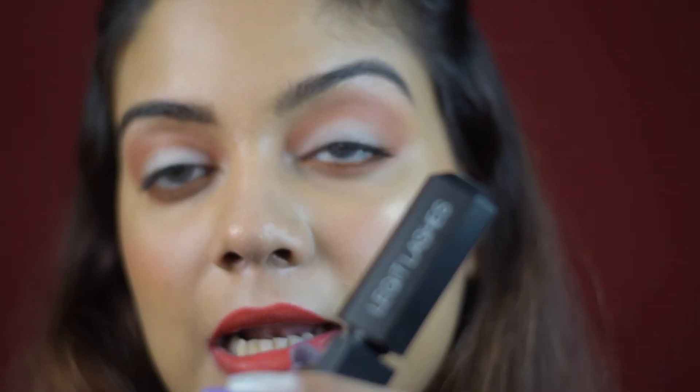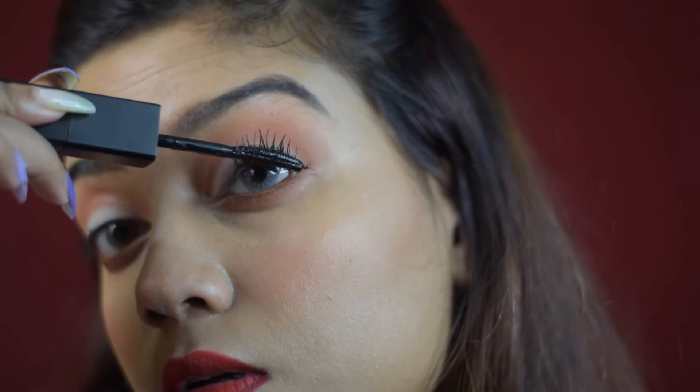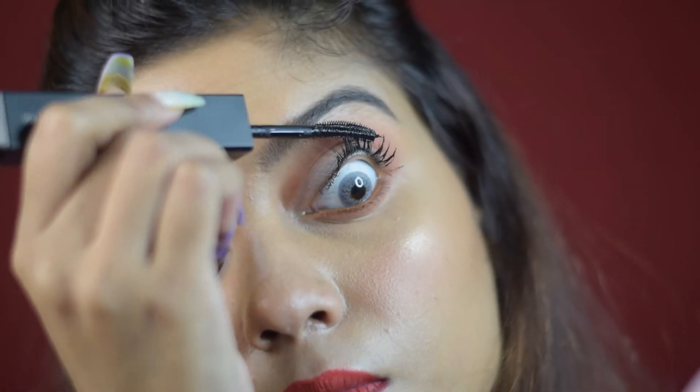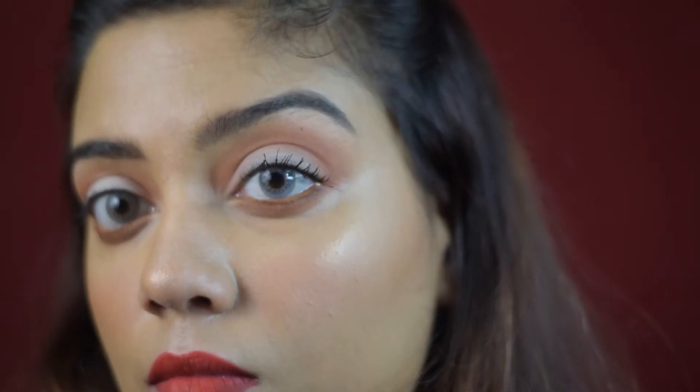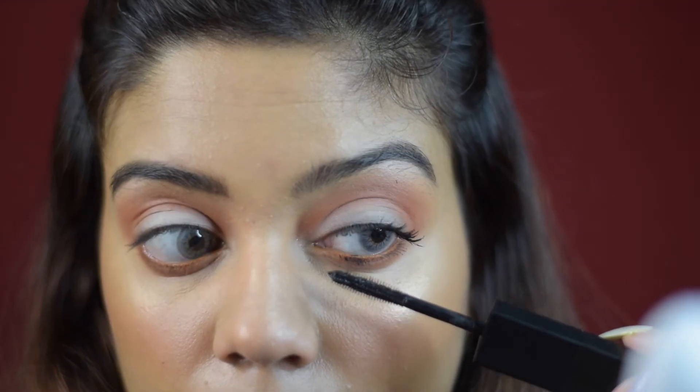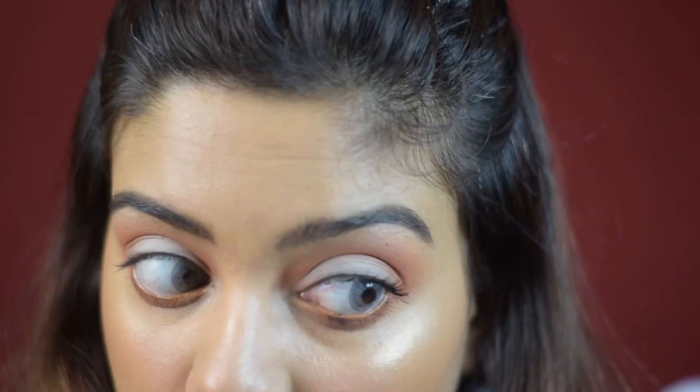Now I'm going to use the lengthening side. I'm going to do my lower lash line with the lengthening side because that's easier. It's a little difficult to work with this on my lower lash line — as you can see, extra product is getting stuck here. That's just a little difficult. But you can see a lot of difference.